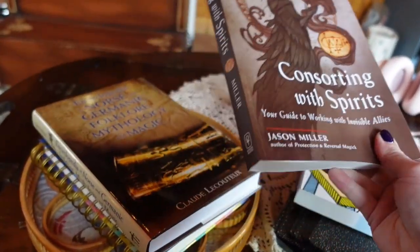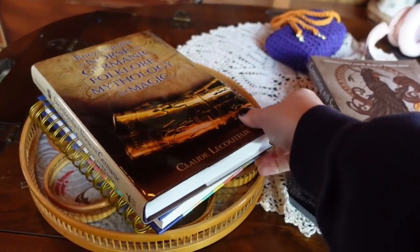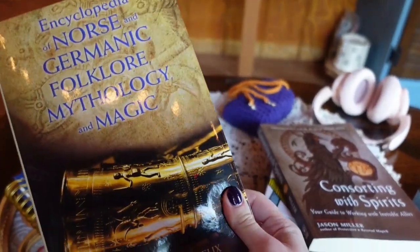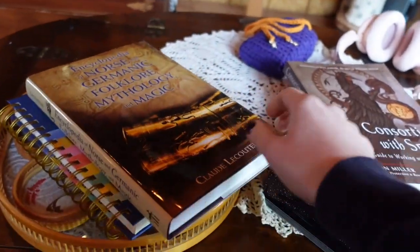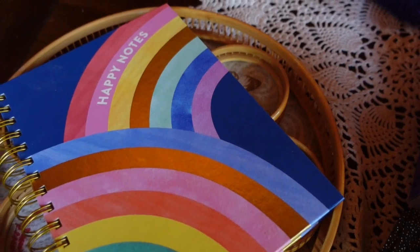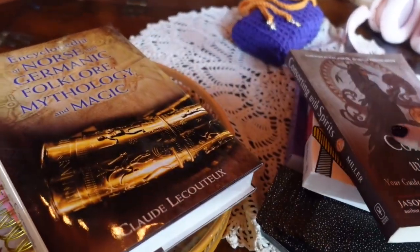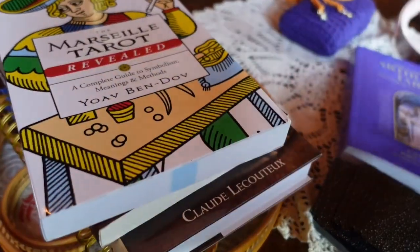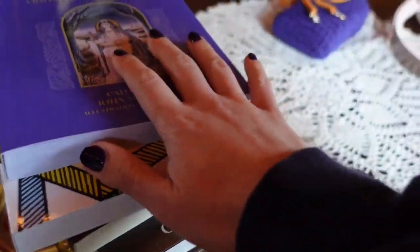Consorting with Spirit — this is a great one. And then my Encyclopedia of Norse and Germanic Folklore, Mythology and Magic — another good one. And this is just my notebook, Happy Notes, where I write down any sort of video ideas and random things of that sort, so it just kind of stays here.